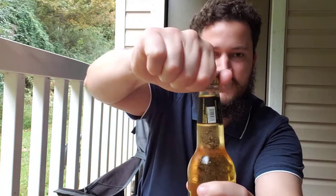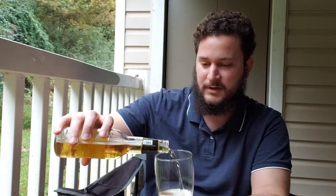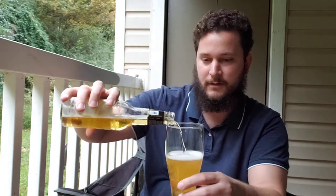Let's go ahead and crack it. Alright, bubbles rising, a little bit of smoke. Miller Genuine Draft gets a 55, an 'awful,' on Beer Advocate. Miller High Life, however, gets a 64. So for whatever reason, MGD gets a worse rating than Miller High Life.